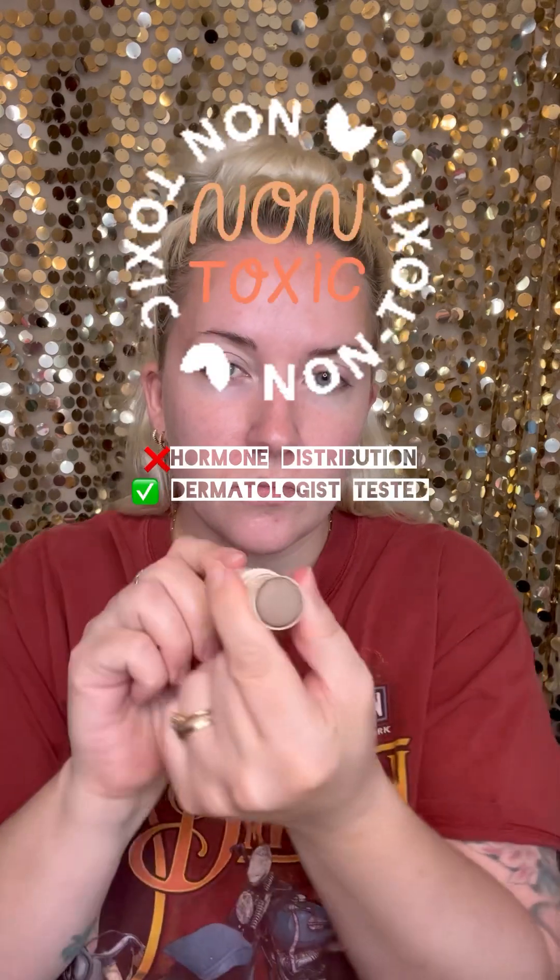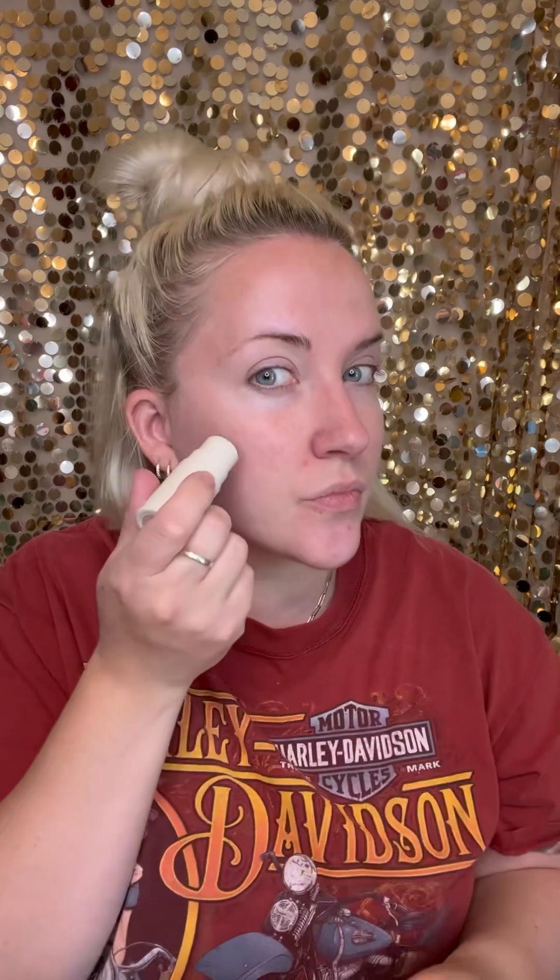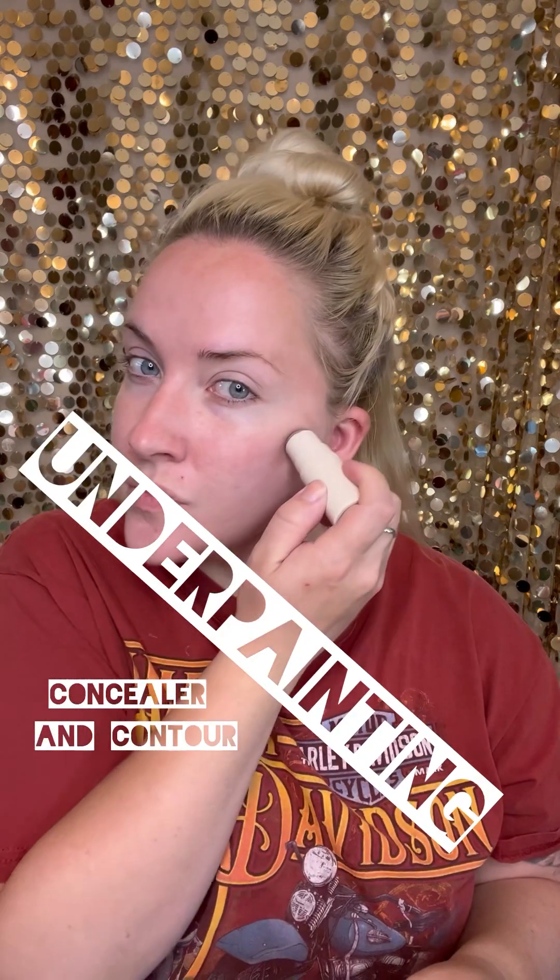Spray your contour brush, sponge, whatever you use. All my products today will be pharmacy — you can order from my link in my bio, or message me and I can help color match you. I do a padding motion into the skin — I don't rub, just tap, tap, tap — and you want to bring it to your hairline.